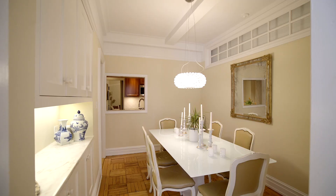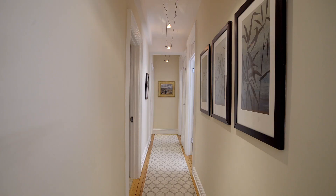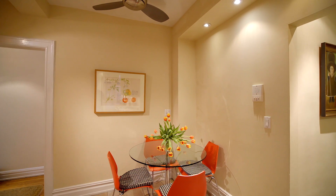This beautiful apartment strikes a perfect balance of easy elements for entertaining and casual comfort for daily living. Originally a classic six, the apartment has been redesigned to fully optimize the space for modern and contemporary living.